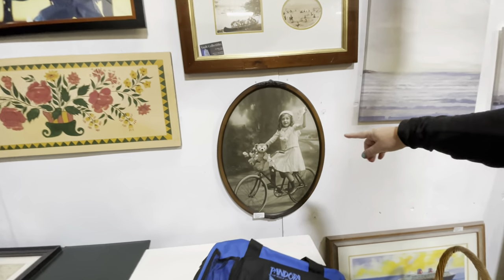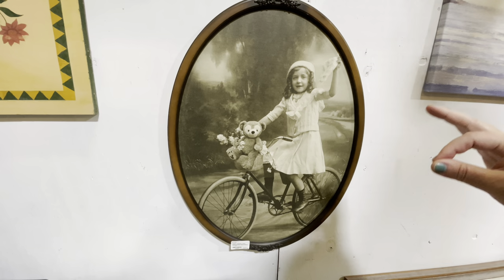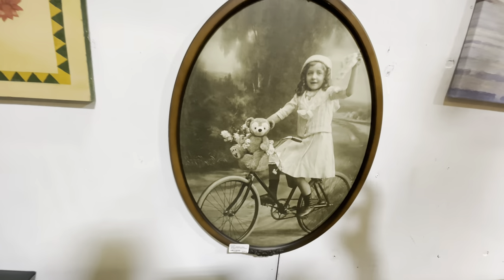Sandy found something — this is from the Grand Floridian and it says there's a hidden Mickey in the artwork. Can you see it? There it is! There's just more and more stuff everywhere you turn.